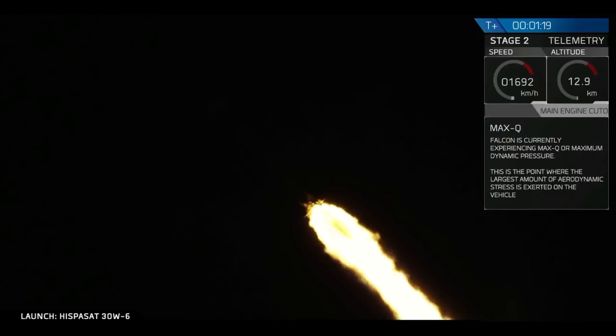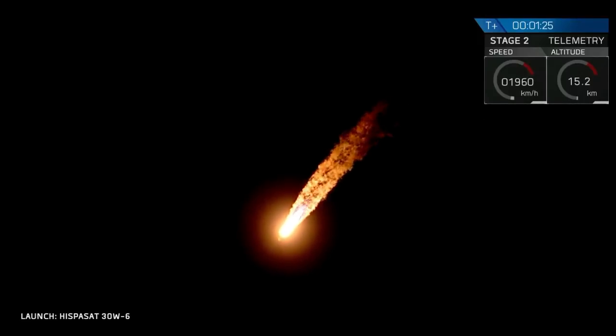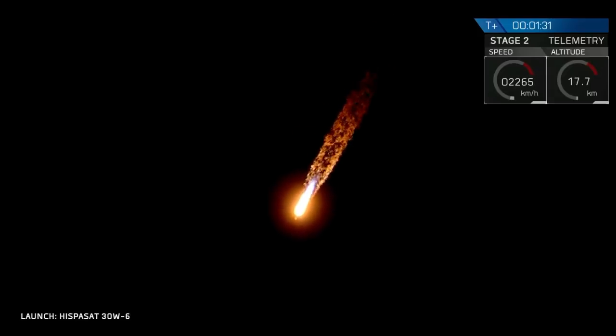You've heard the callout. We're now experiencing maximum dynamic pressure, where the velocity of the first stage and the density of the Earth's atmosphere are combined to create the greatest loads on the rocket. Through that period, the Merlin engines have throttled back up to full power.